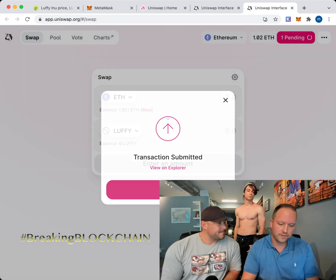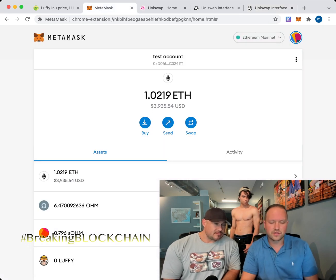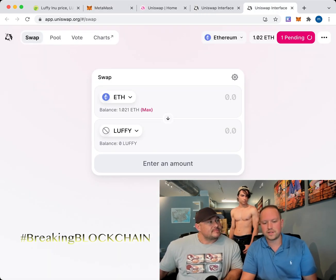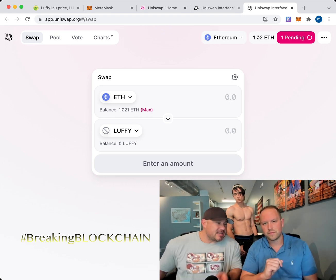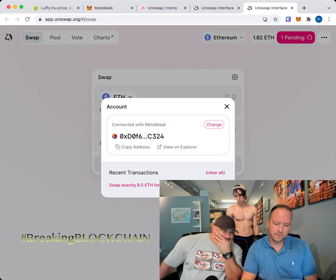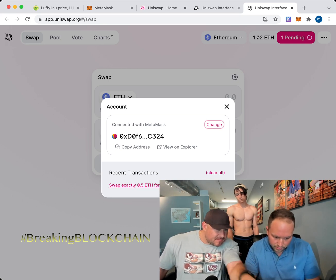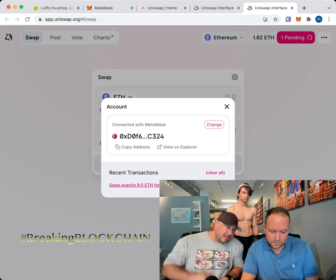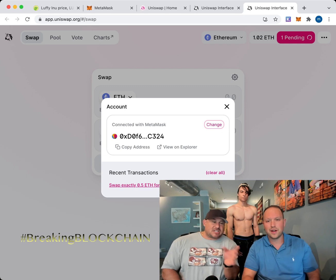We've already added Luffy to MetaMask. You'll see it showing as Pending. Go back to MetaMask and you'll see the Ether being taken out while the Luffy gets put in. This will take probably 20 minutes tops — just wait it out. We ended up with something like 330 billion or 3.3 trillion Luffy. Either way, if this coin moves just a little bit, we're rich.